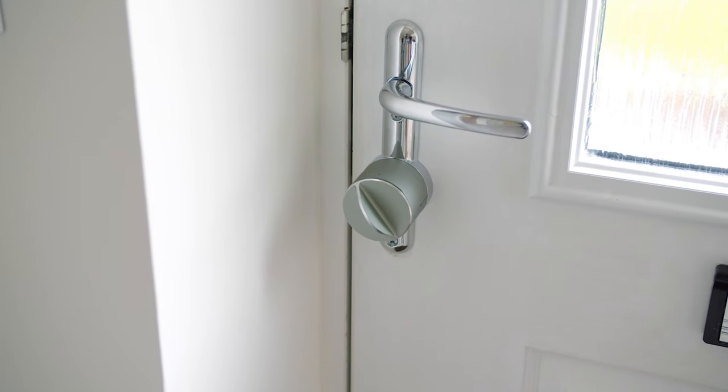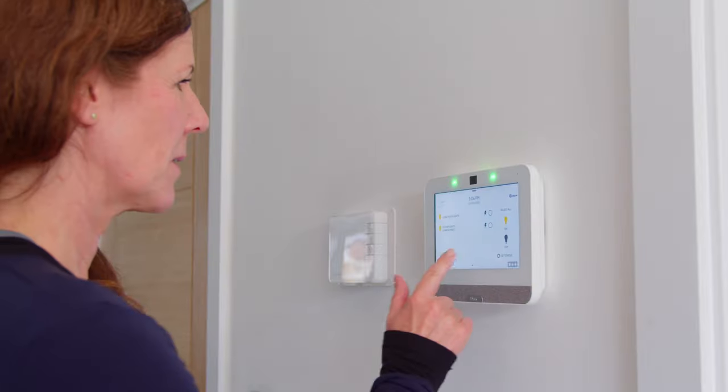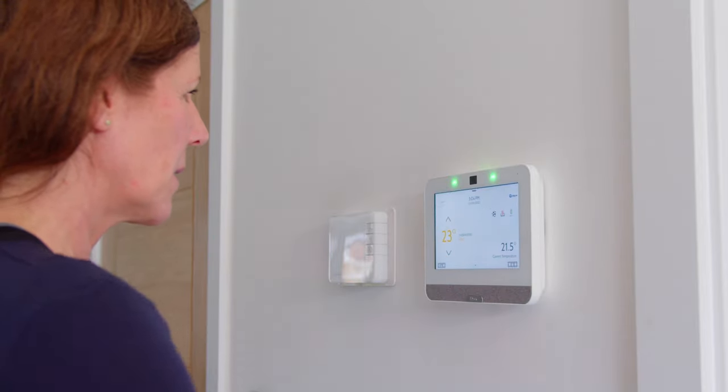The IQ Panel controls your entire home with an intuitive, elegant touch screen that blends into any environment.